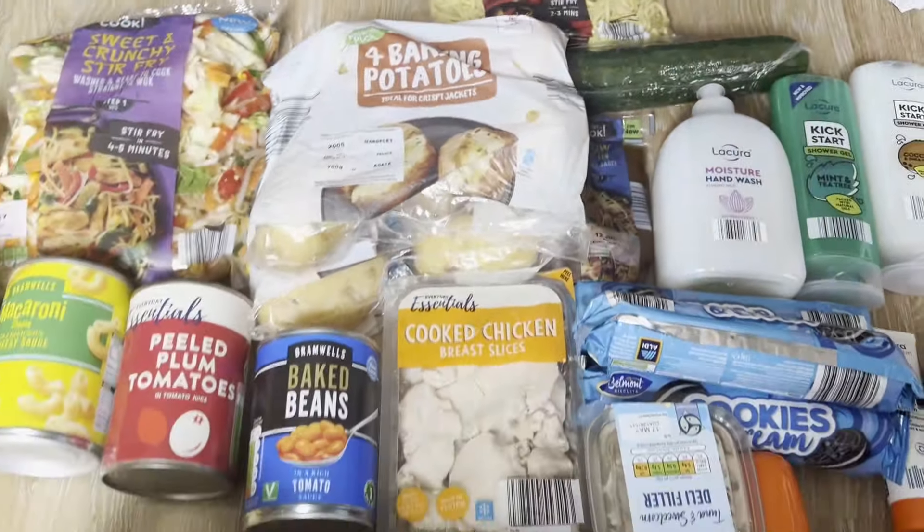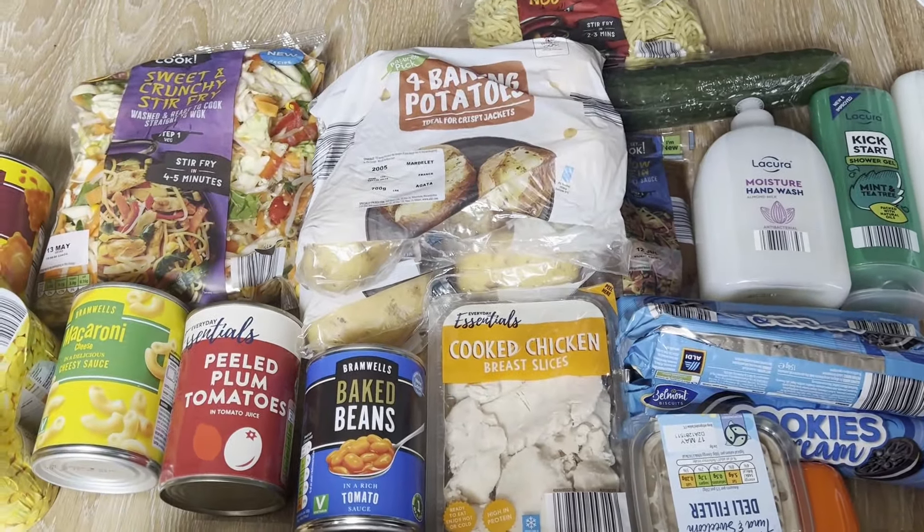And I think that's it! Thank you for watching our Aldi haul. Please look out for more hauls, videos, and vlogs — we have loads coming up. If you'd like to watch them please like and subscribe, it means the world to us. I'll see you another day, goodbye!